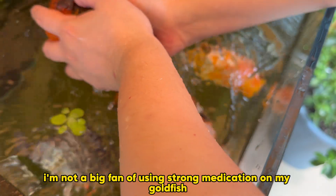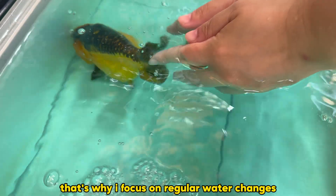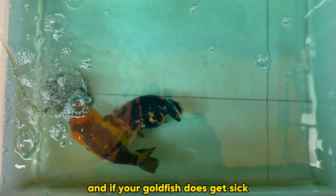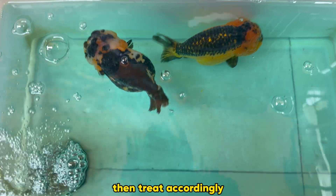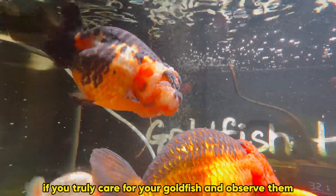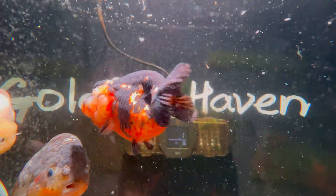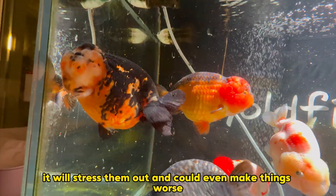Personally, I'm not a big fan of using strong medication on my goldfish. That's why I focus on regular water changes and keeping the tank temperature stable. And if your goldfish does get sick, don't panic and start pouring in multiple types of medicine. Always identify the symptoms first, then treat accordingly. If you truly care for your goldfish and observe them every day, you'll have plenty of time to find the right solution. Just don't make sudden changes to the water or temperature — it will stress them out and could even make things worse.